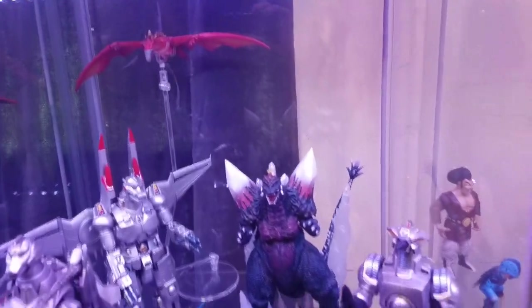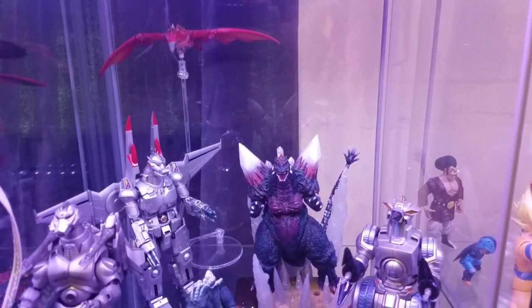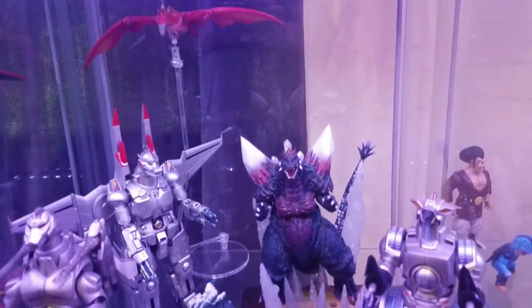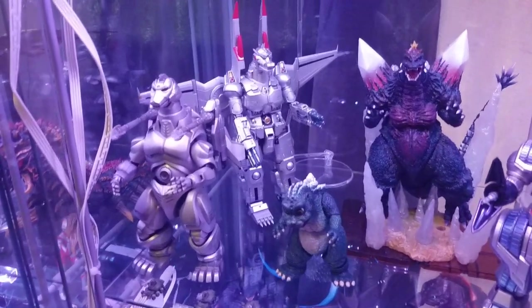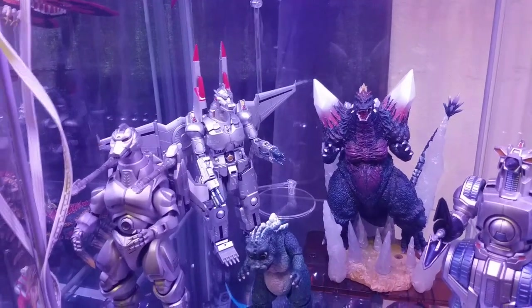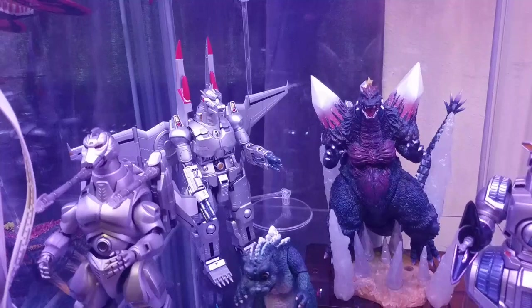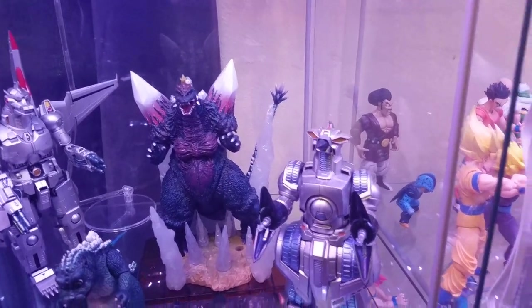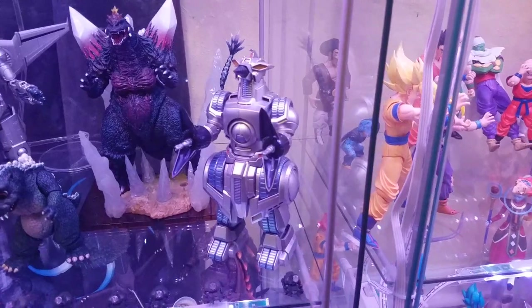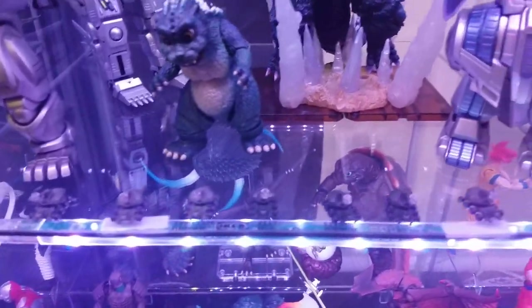Oh, there's Rodan — I guess I put him with the Mechagodzilla stuff because that makes sense, that's his movie anyway. So there's the Fire Rodan figure and the Mechagodzilla 2 with Garuda — the original releases for those, not the reissue. Then that's the new poster version Mechagodzilla, a really cool figure but very fiddly to transform. Then Baby Godzilla, SpaceGodzilla with all the crystals including the ones from Little Godzilla, and the Moguera.